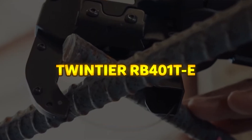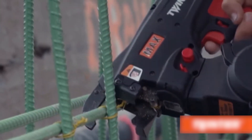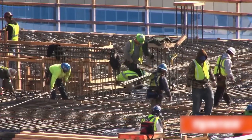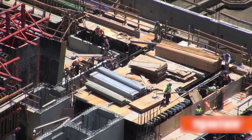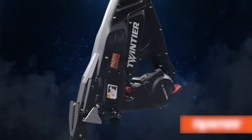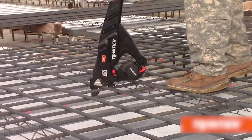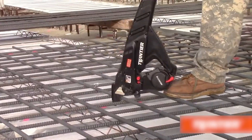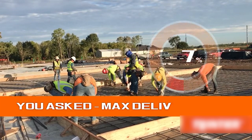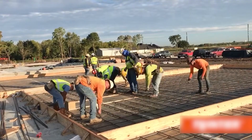RB401-TB. The RB401-TB is the world's first and only battery-powered stand-up rebar-tying solution engineered to enhance efficiency, reduce labor strain, and improve overall job site productivity. Designed to tie rebar sizes ranging from number three to number six, this advanced tool is perfect for a variety of construction applications, including road and bridge work, foundations, tilt-up panels, precast plants, and water treatment structures. The RB401-TB delivers 4,600 ties per charge, precisely dispensing the right amount of wire to minimize waste and lower material costs.